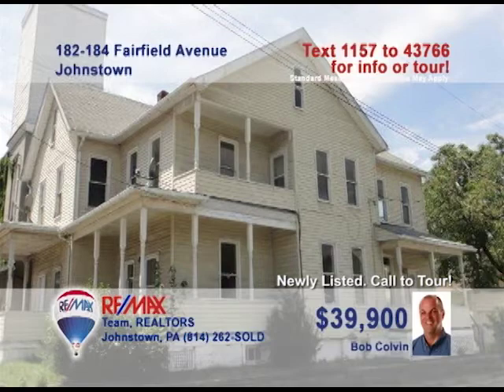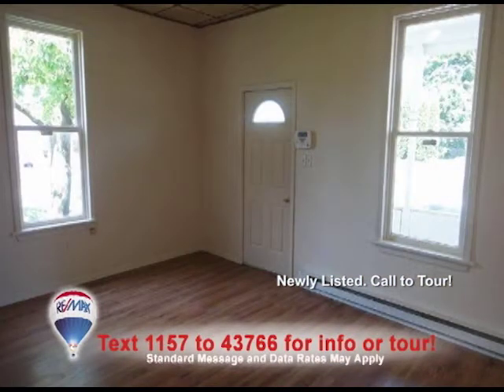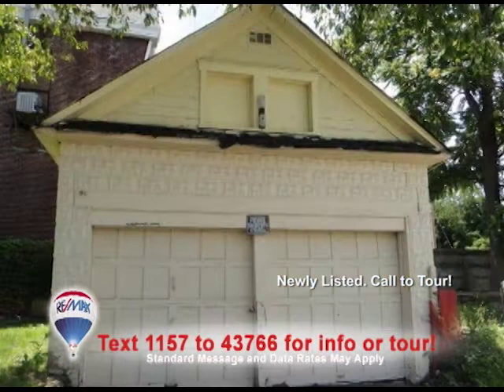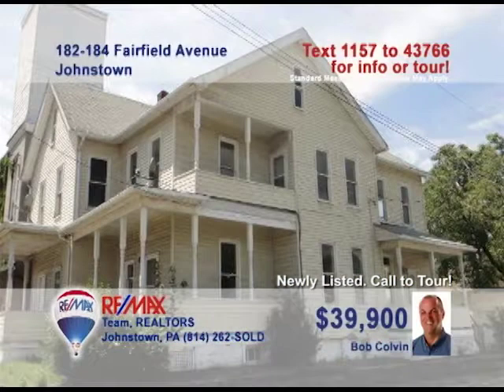Bob Colvin, listing agent for the Bob Colvin team, has an investment property you don't want to miss. Both duplex units have a living room, kitchen, dining room, and multiple bedrooms. Many updates have been made since 2006, such as the new oak cabinets in the kitchens. There's a two-car garage as well as off-street parking. The tenants will be paying their own utility costs. Contact a buyer agent today to learn more.